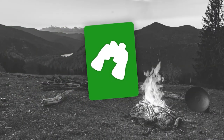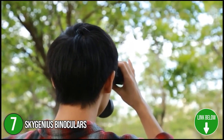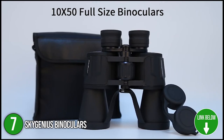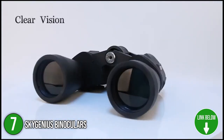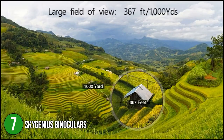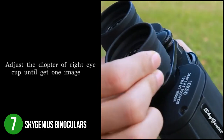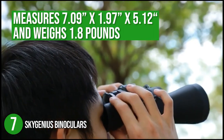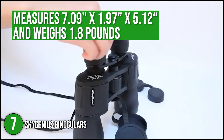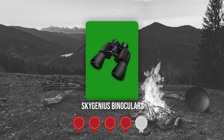The seventh binocular on our list is the Sky Genius Binoculars. These binoculars are equipped with rubber armor for improved shock resistance and an anti-slip grip, making them the ideal choice for rigorous outdoor activities such as rock climbing and hiking. These binoculars are the choice of wildlife enthusiasts due to their high performance, innovative technology, quality, and functionality. The Sky Genius measures 7.09 x 1.97 x 5.12 inches and weighs 1.8 pounds. Trustedshoppingguide.com has awarded the Sky Genius Binoculars a 4-badge rating.